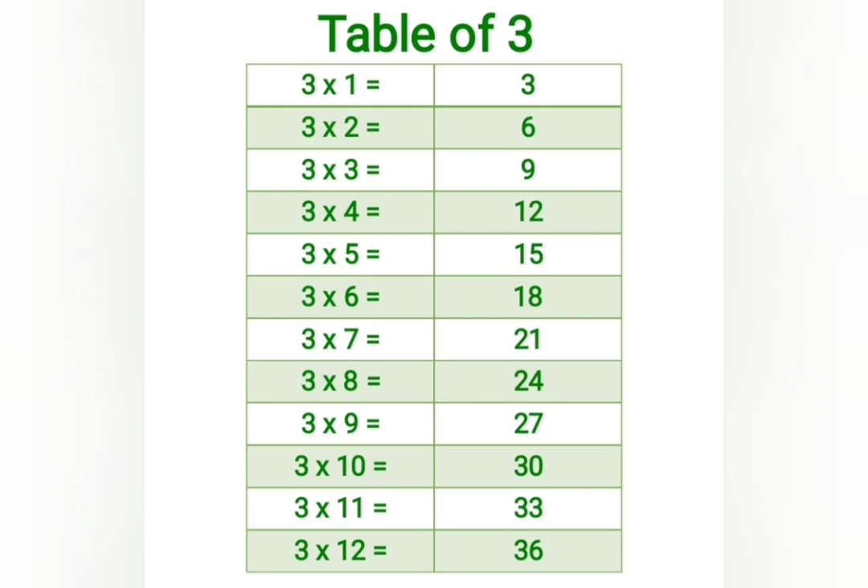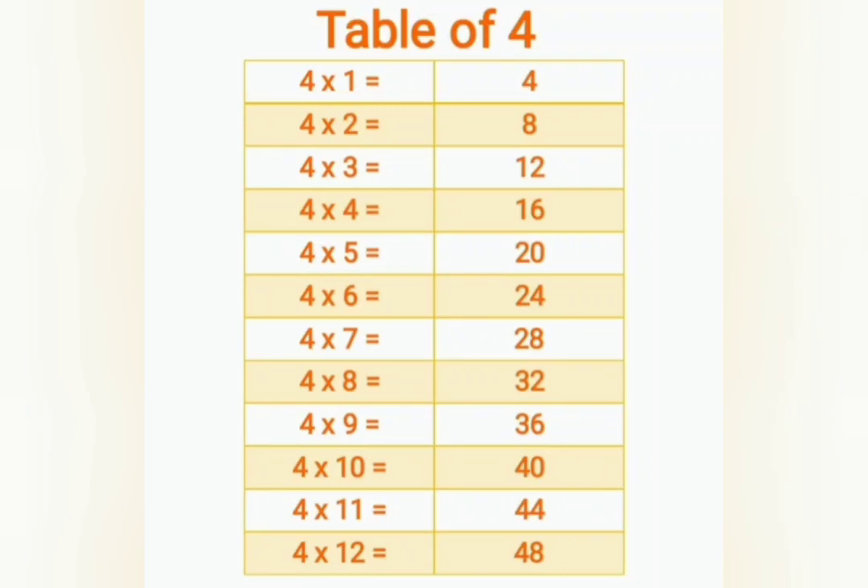3 fours are 12, 3 fives are 15, 3 sixes are 18, 3 sevens are 21, 3 eights are 24, 3 nines are 27, 3 tens are 30, 3 elevens are 33, 3 twelves are 36.